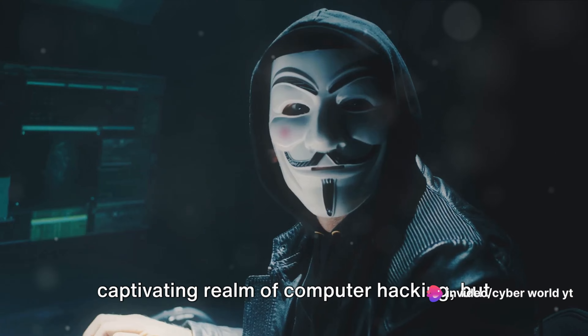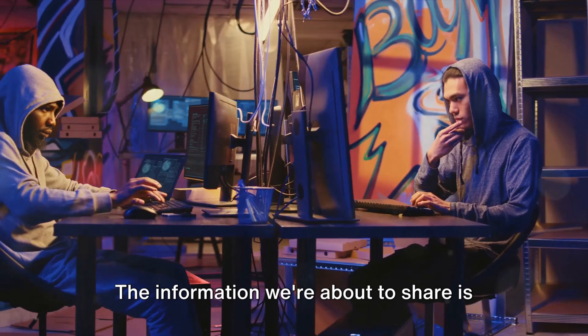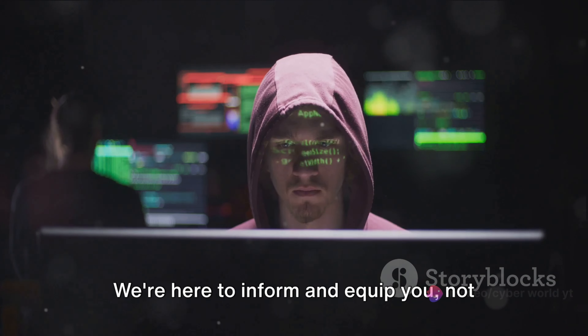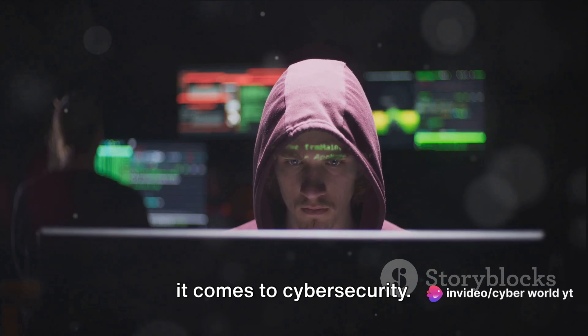Today we're going to explore the captivating realm of computer hacking. But before we begin, a small disclaimer: the information we're about to share is intended for educational purposes only. We're here to inform and equip you, not to encourage any illegal activities. Always respect privacy and consent when it comes to cybersecurity.